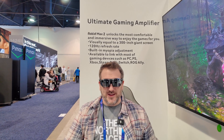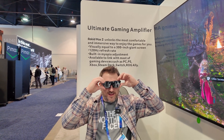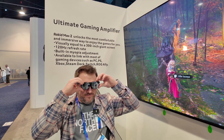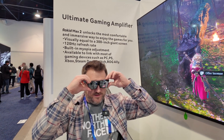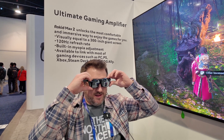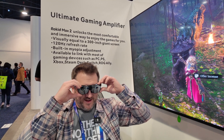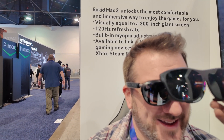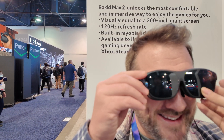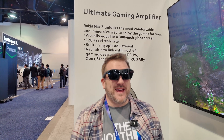It does have myopia support built in — it can support up to negative 6.0 on your prescription. So I can see in front of me, I just need to twist the dials to sharpen up the image. There we go, perfect — I can see it now. This is looking amazing. We have a controller right there — are we connected?